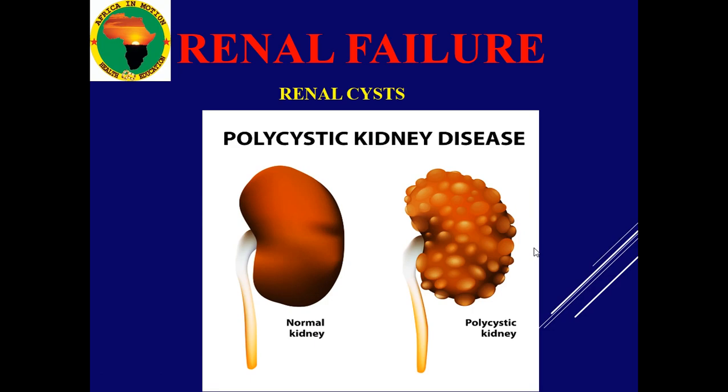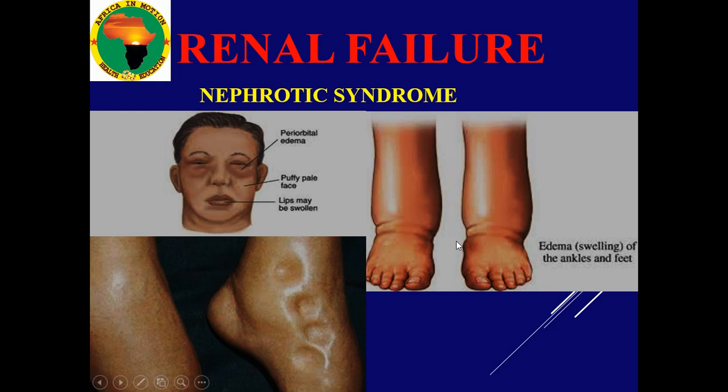It can be renal cysts — the abnormal kidney with many cysts — where the kidney is not functional, which can lead to renal failure. Nephrotic syndrome is where the patient is losing proteins in a massive way. The loss of proteins leads to edema, which is generalized, because proteins normally bring back water into the vessels inside the bloodstream. Once there are no proteins in the blood, water leaks out and is under the skin.